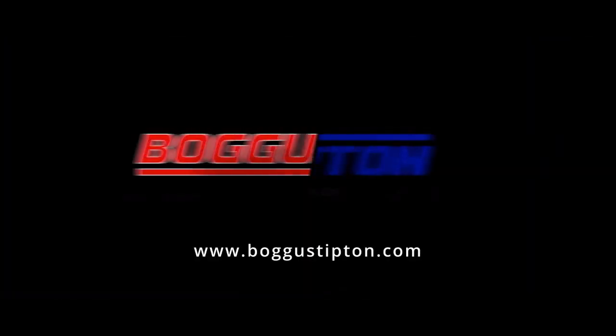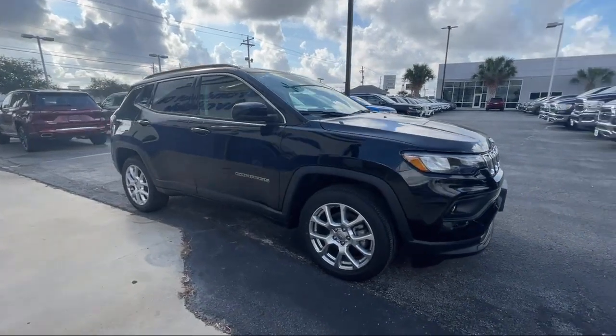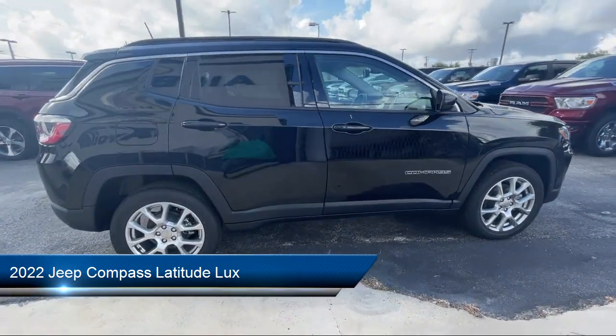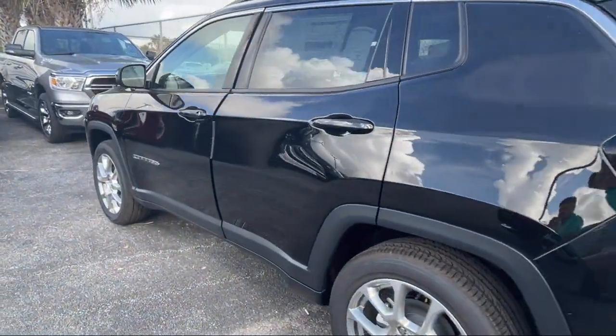Welcome to Bogus Tipton Chrysler Dodge Jeep Ram, and here's a look at another one of our great vehicles from our inventory. It comes equipped with roof rack, keyless entry, heated door mirrors, heated front seats, and the Sirius XM Guardian emergency communication system.